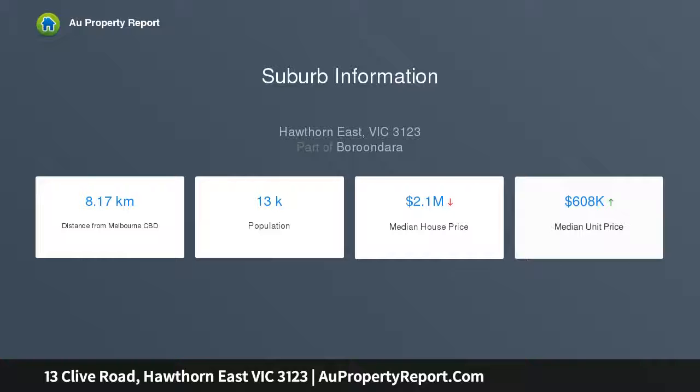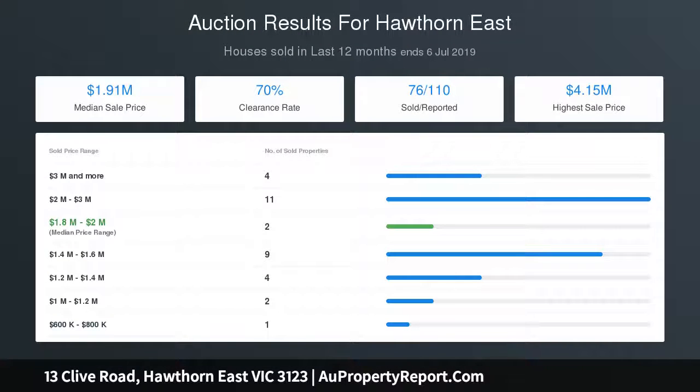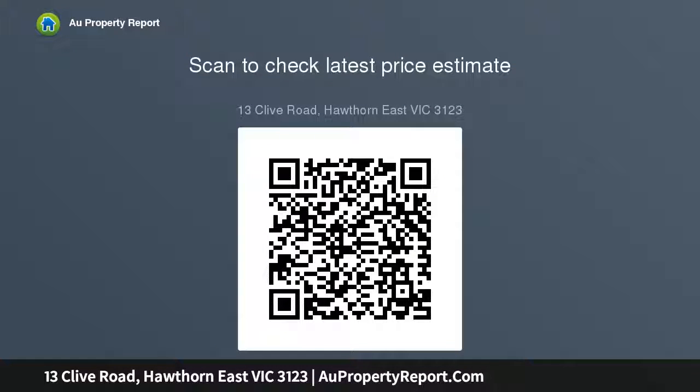Generous dimensions define the crisp white interior featuring polished floorboards through the hallway to a downstairs main bedroom with dressing room and award-winning fully tiled en suite, plus a further three bedrooms, two with WIRs, a family bathroom, spacious retreat and study alcove all situated on the upper level.